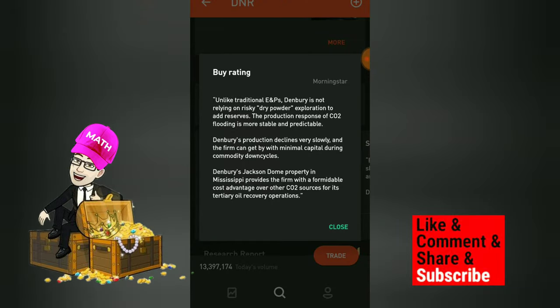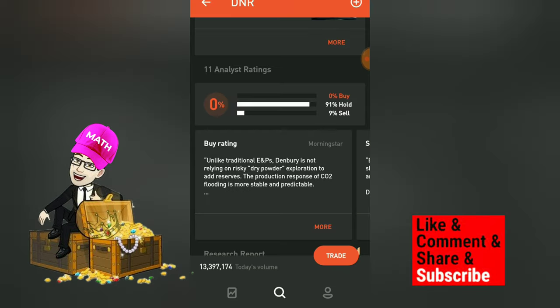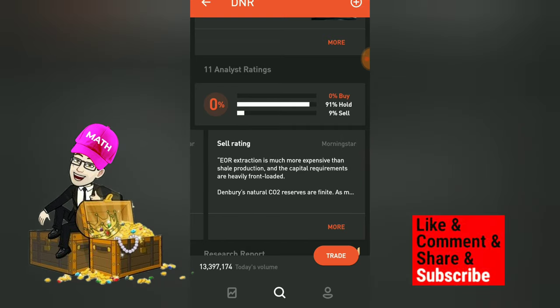The bulls are saying that unlike traditional ENPs, Denbury is not relying on risky dry powder exploration to add reserves. The production response of CO2 flooding is more stable and predictable. Denbury's production declines very slowly and the firm can get by with minimal capital during commodity down cycles. Denbury's Jackson Dome property in Mississippi provides a formidable cost advantage over other CO2 sources for its territory oil recovery operations.